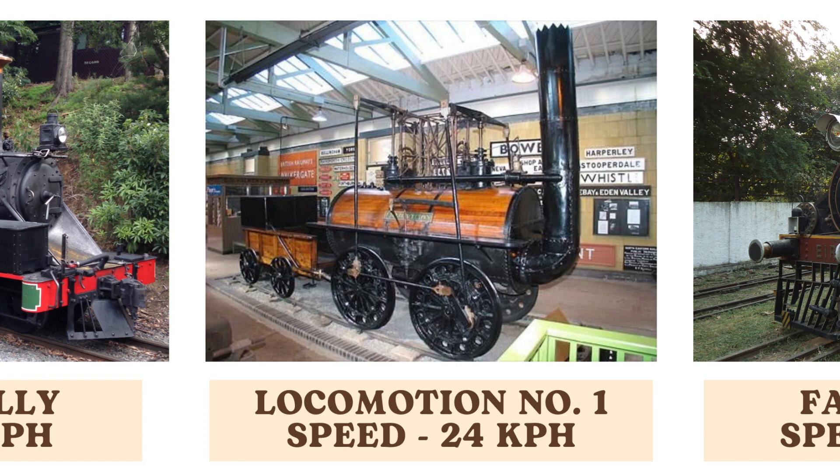Locomotion No. 1, a landmark steam engine, boasts a top speed of 24 kilometers per hour. It was crucial in demonstrating the feasibility of railway transport, playing a key role in the Stockton and Darlington Railway, the world's first public railway.